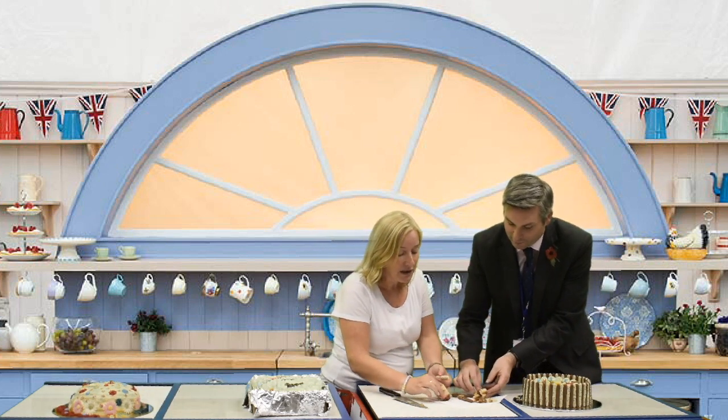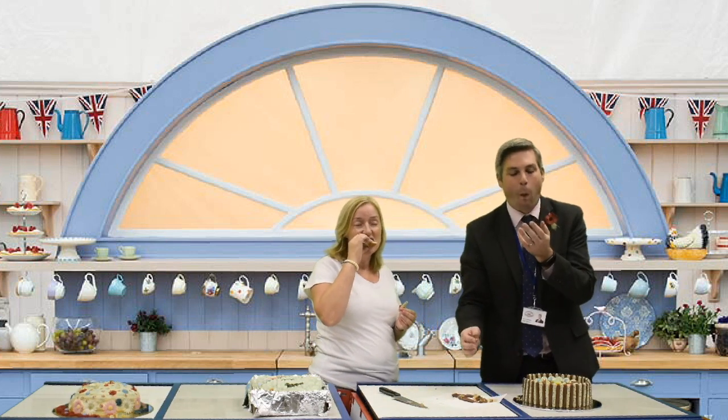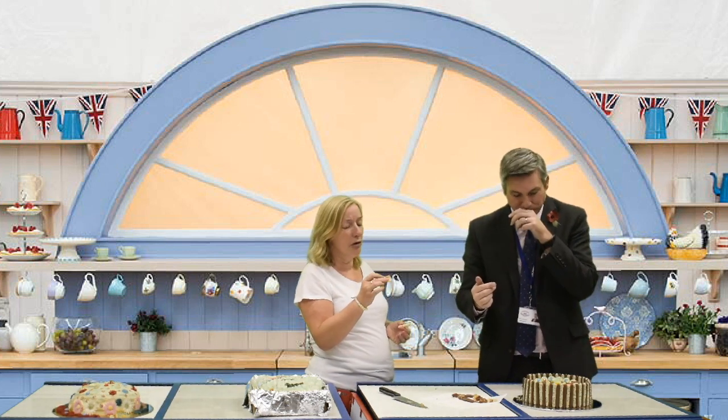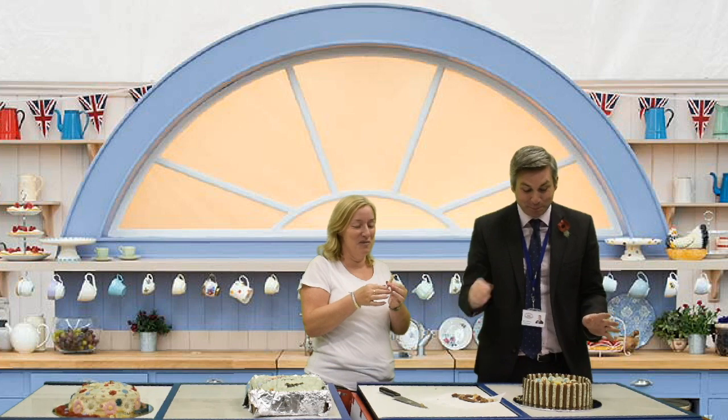Oh, definitely. Let's see what this cake is like — I'm looking for chocolate, my favourite. Really, really nice. Fantastic cake, Ruby. It's a tough job having to try these cakes, but do you know what? Somebody's got to do it. Well done, Ruby. Great effort.